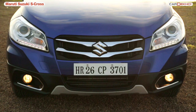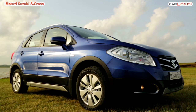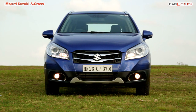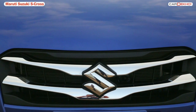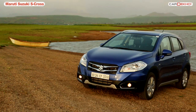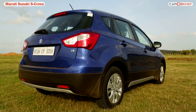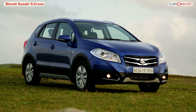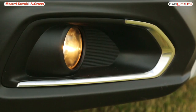The front is dominated by huge headlamps that come with standard HID projectors, daytime running lights, and auto-function on the top-end Alpha version. We also love the chromed two-slat grille with the Suzuki logo and the slightly raised and muscular bonnet. The S-Cross also gets silver skid plate garnish at all four ends. Wrapping up the front design is the fog lamp housing with sporty chrome inserts.